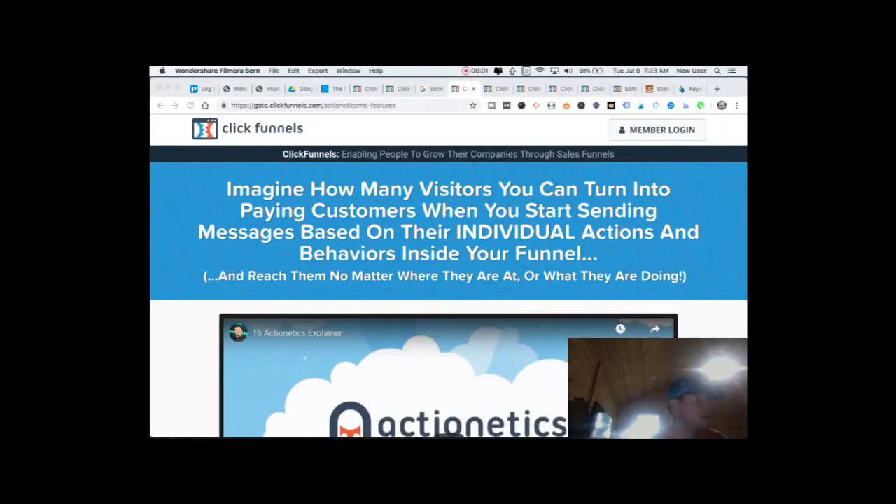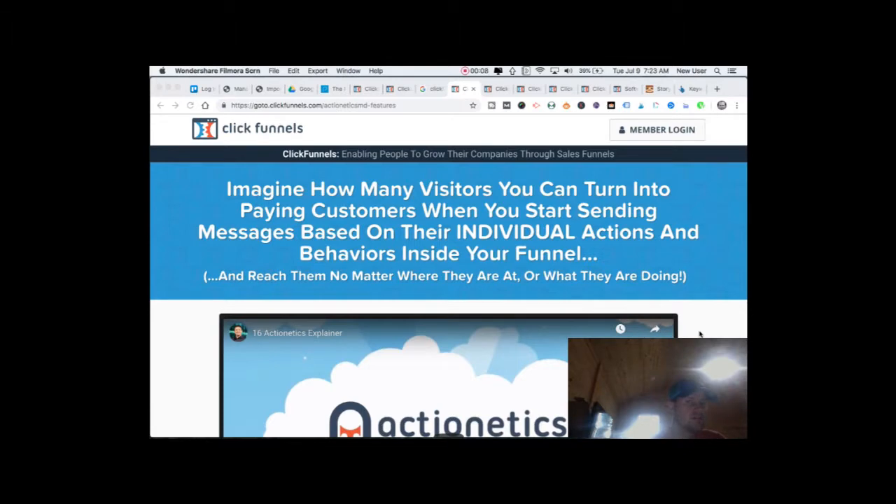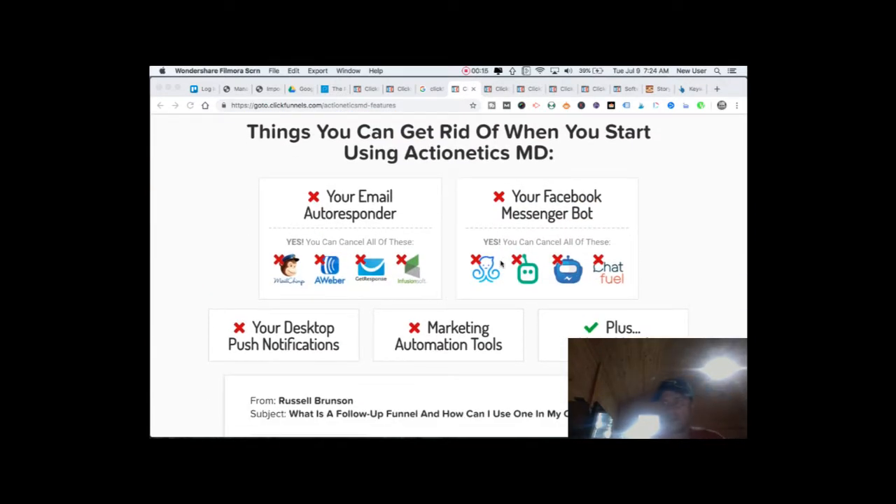ClickFunnels integrates in many great ways. It has two very powerful built-in components: Actionetics and Backpack. Actionetics is an amazing follow-up arena — almost like a Swiss Army knife of follow-up tools. You can see on screen how many tools ClickFunnels believes it can replace: the autoresponder, the Facebook Messenger bot, desktop notifications, and other marketing automation tools. ClickFunnels has a great track record of excellently debuting features and adding on to their core funnel-building offering.